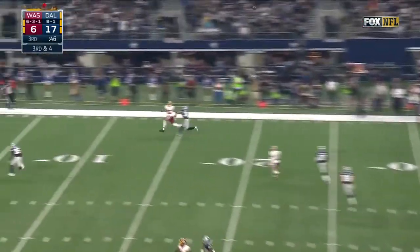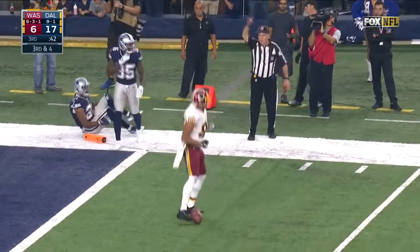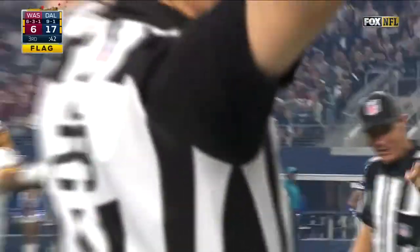Cousins for Reed, downfield. Pass is caught! And a flag is thrown. What a catch — one-handed from Jordan Reed.